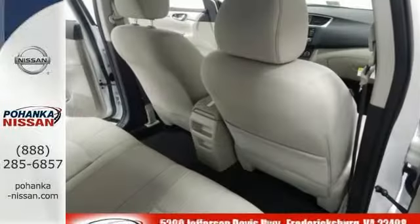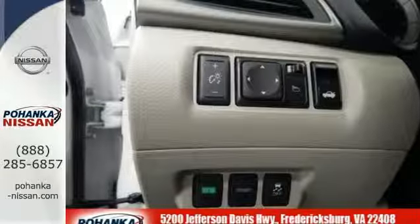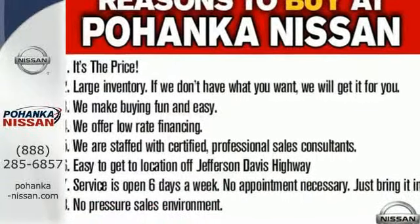It comes equipped with keyless entry, a USB port, Bluetooth, and a multifunction steering wheel. Style, grace, and undeniable safety. Bring home this Nissan Sentra today.